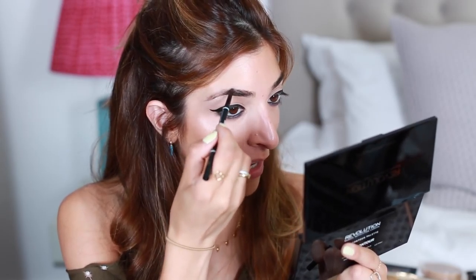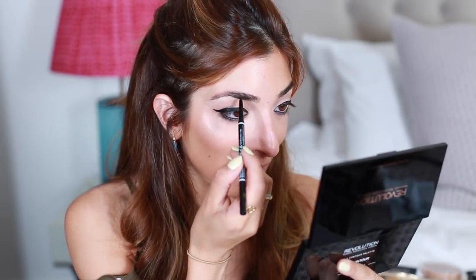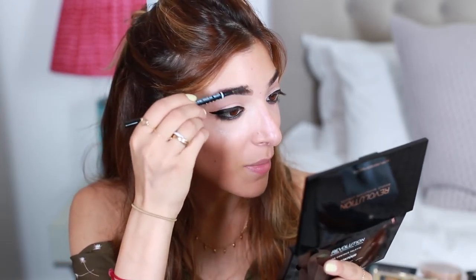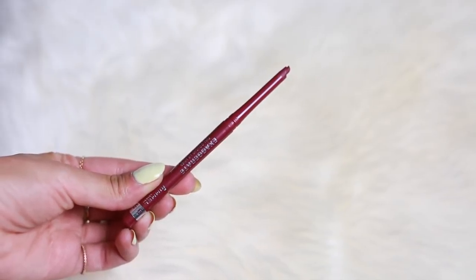Brow bone highlight honestly makes such a difference, so I'm going to use the lightest shade in the Milani palette and sweep that underneath my brow. The NYX Micro Brow Pencil is a really really good product — NYX products are so good. If you're looking for an Anastasia Brow Wiz dupe, check this out. I'm normally quite lazy with my brows but recently I've seen in pictures what a difference it makes. I never used to love my brows — if you've seen my teenage makeup recreation you'll know why it was a very scarring time for me.